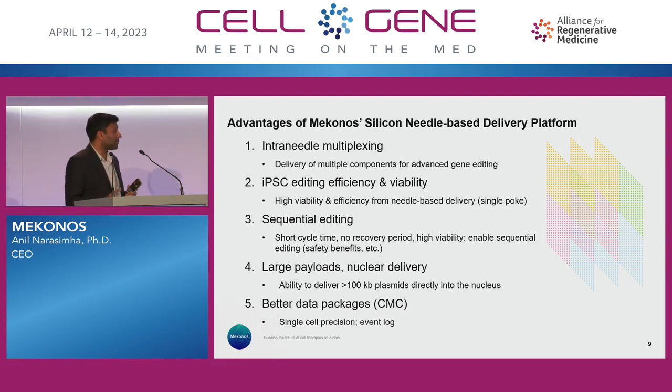Large payloads — greater than 100 KB. We announced a partnership with a company called Neo Chromosome, which is a subsidiary of Open Trons, to deliver 100 KB plasmids into the nucleus of iPSCs. There's a lot there that other technologies might not be able to do. And because we're at that single-cell level precision, we have a better CMC package, better data packages, because we can track how each individual cell is progressing.